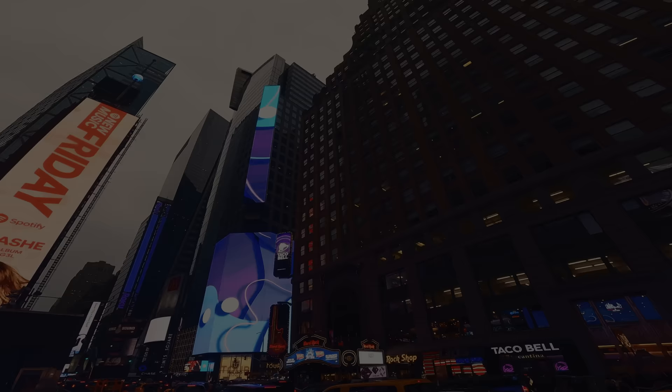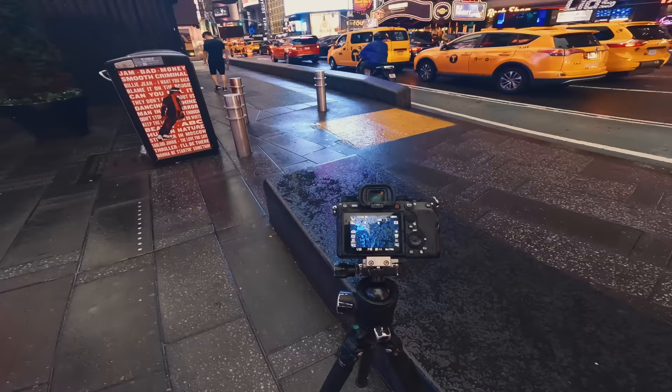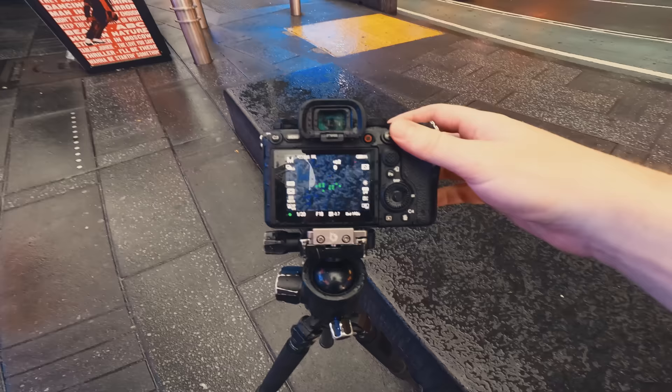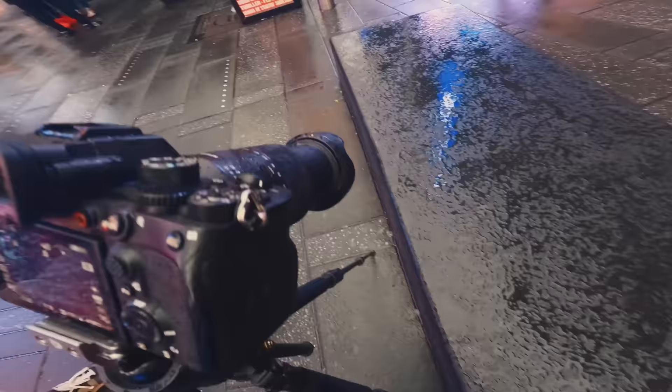We're here in Times Square — just look at how epic, so many lights and colors and people and cars. It's hectic, and in typical Shane Bloom fashion, I instead found a puddle. I've got a puddle created by the rain, and what I thought was kind of interesting is how all of these LED lights are shining back in this puddle and creating a really cool abstract pattern.